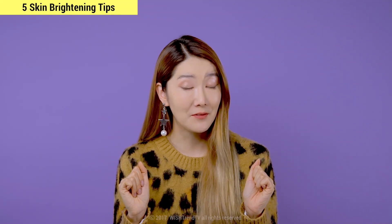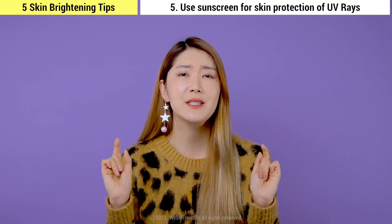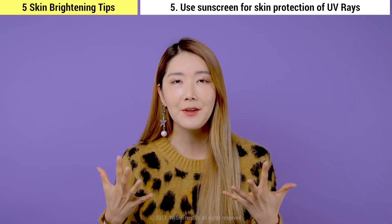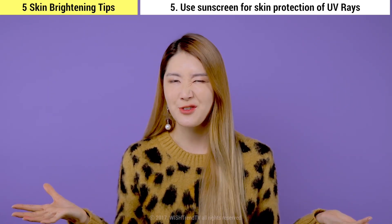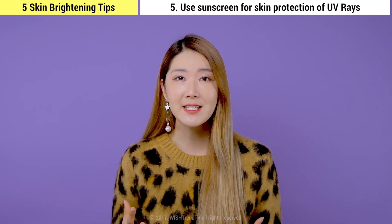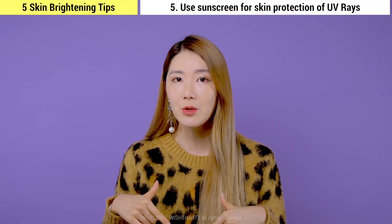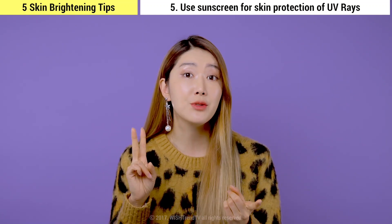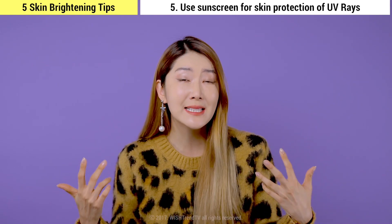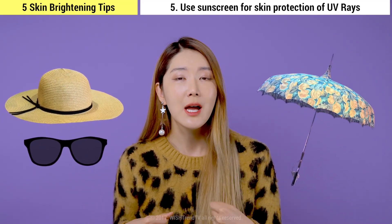Tip five: it's very important to use a sunscreen to protect against UV rays and to maintain healthy and brightened skin. Sunscreens help to prevent melanin production — it's one of the easiest and cheapest tricks to prevent skin damage from the sun. It's recommended to stay indoors when it's very sunny; the strongest sun hours are from 11 a.m. to 3 p.m. If you are outside, wear sunglasses and a hat. In Korea, a lot of people also use sun umbrellas.